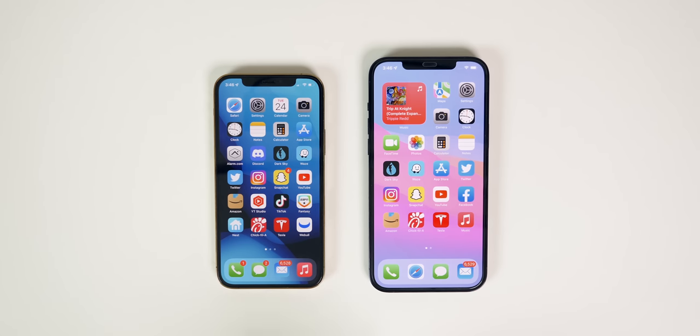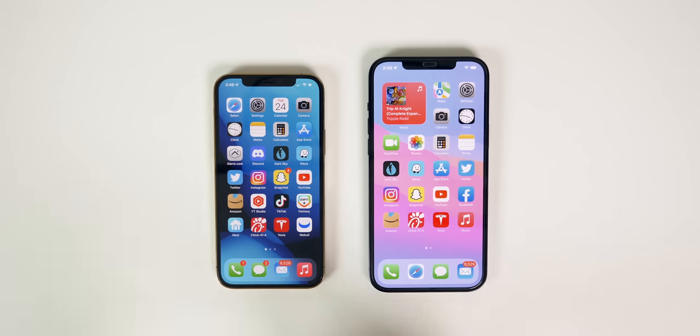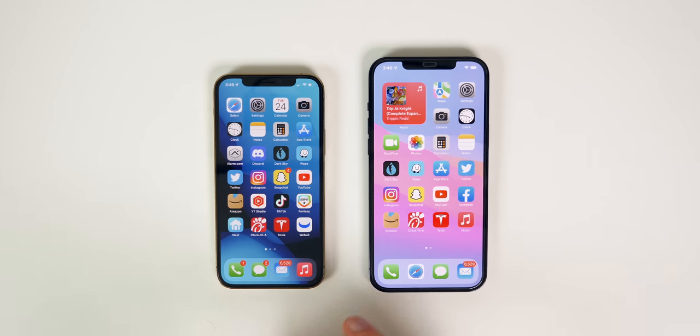My name is Brandon and the iPhone 12 Pro and Pro Max have been out for almost a year. After using each of them nearly every single day since release, I wanted to share my updated thoughts on which one I prefer now, because my opinions have changed quite a few times. In this video we're going to be comparing the 12 Pro and Pro Max in terms of comfort, reliability, speed, cameras, durability, battery life, and much more.